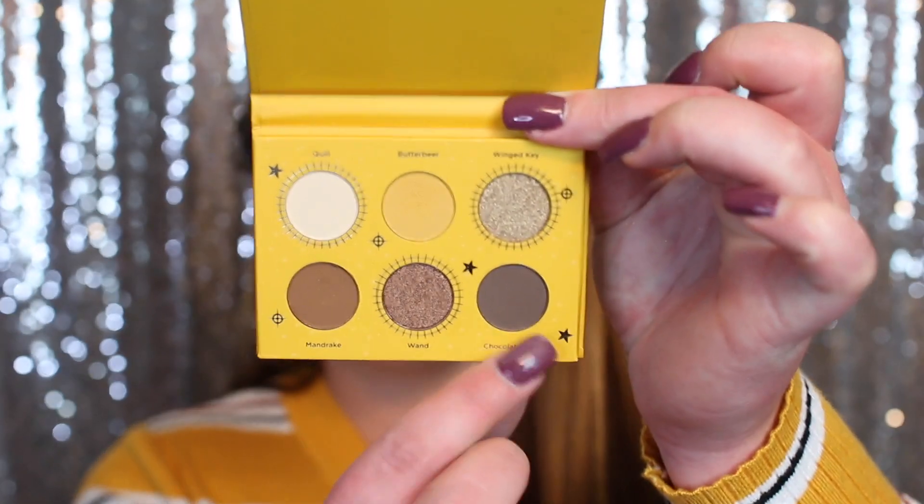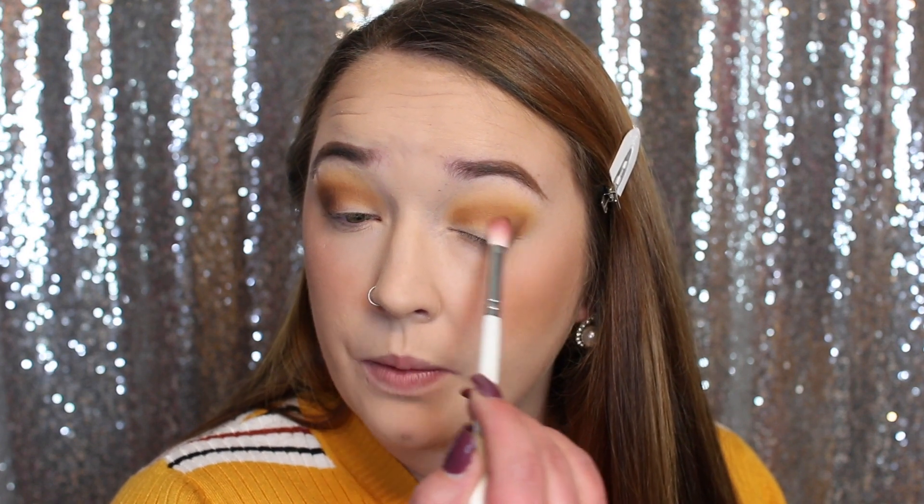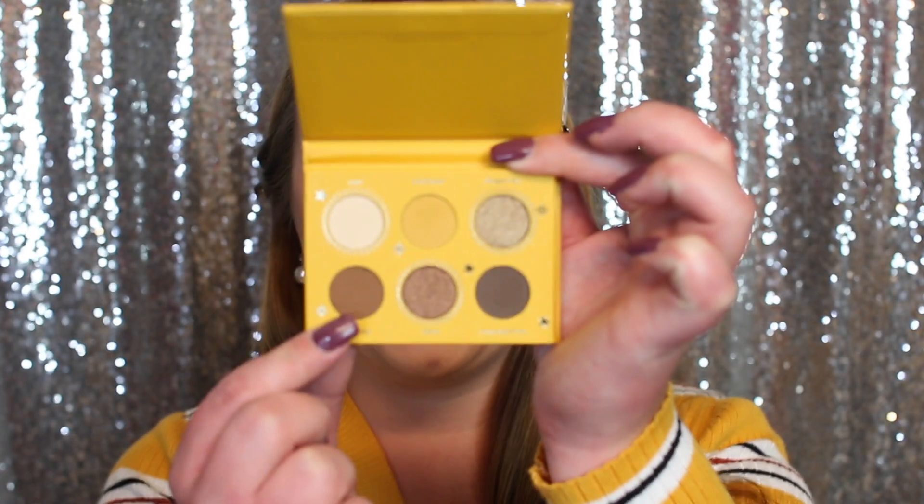Now I'm going to go in with the darkest matte in the palette, called Chocolate Frog. I'll use that same JH33 brush and start rotating this right along the outer V. I want to keep this color right on the outer V and separate it from the crease shade. Then I'll go back to the palette, grab the brown and the yellow shade together on the Morphe blending brush, and blend those two out.